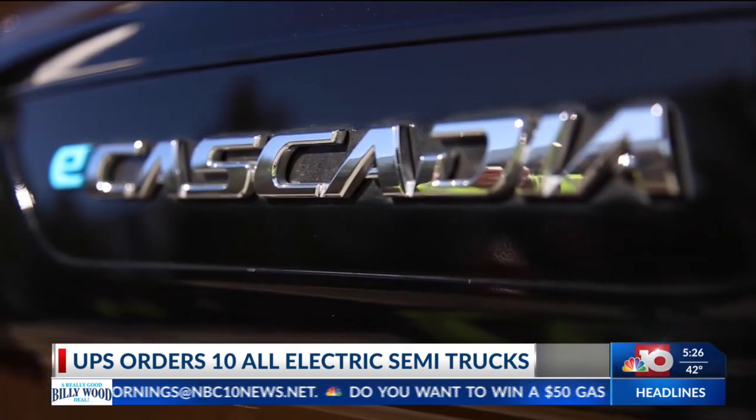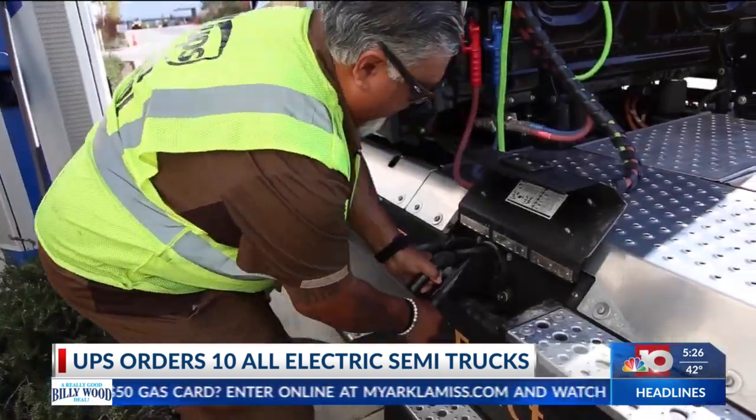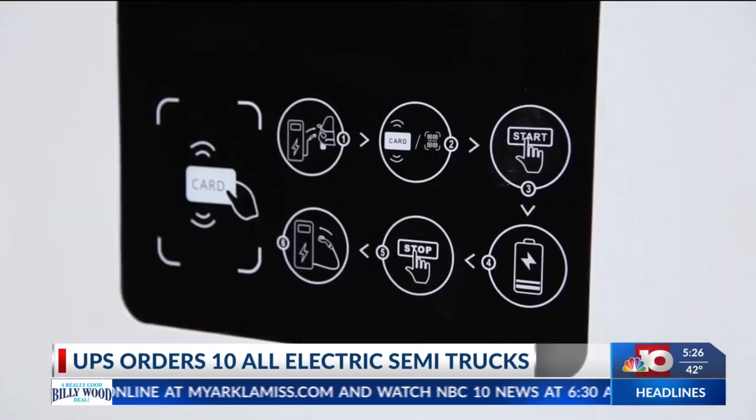The Freightliner E-Cascadia can go up to 250 miles on a charge. It takes about an hour and a half to recharge the truck.